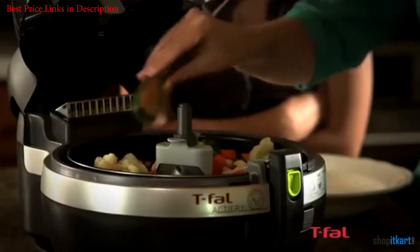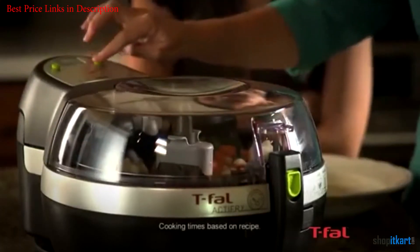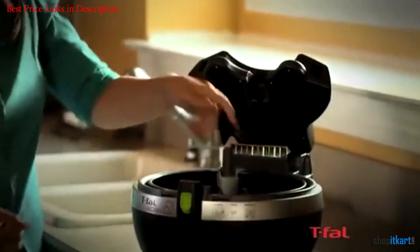On top of the flipping features, the T-Fal ActiFry is also relatively easy to use and well designed. It offers an on and off button and a timer, which maxes out at 99 minutes.